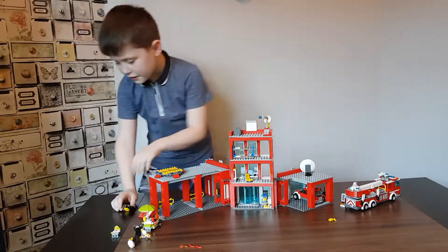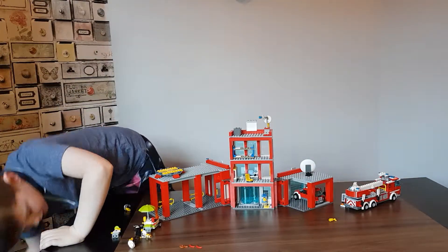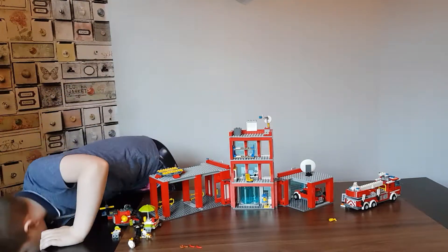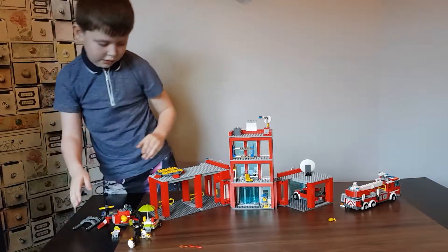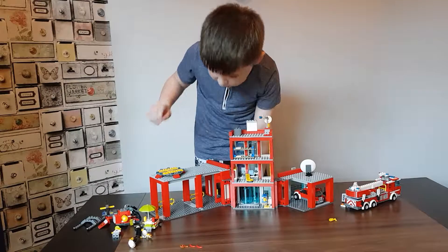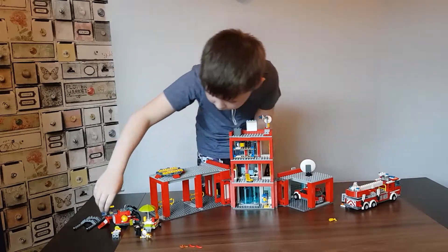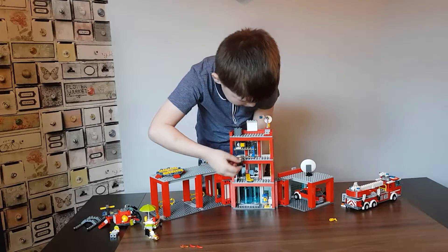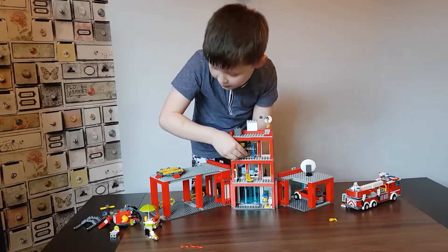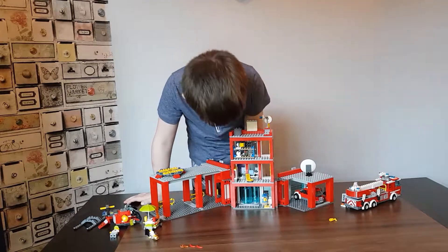On the third floor we have a bunk bed — you can actually fit someone in there, like the hot dog guy or something. It has on the top floor some surplus spots. You can put the fireman or helicopter pilot in there. That's really it.